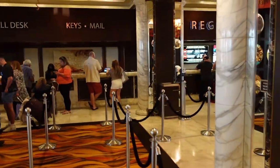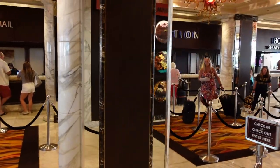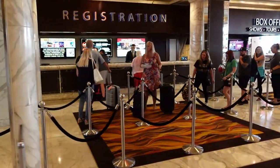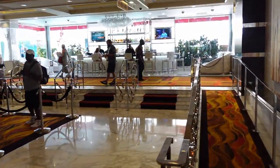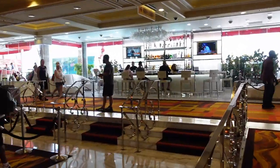Over here on the left is going to be Registration. Right across from Registration is the bar.